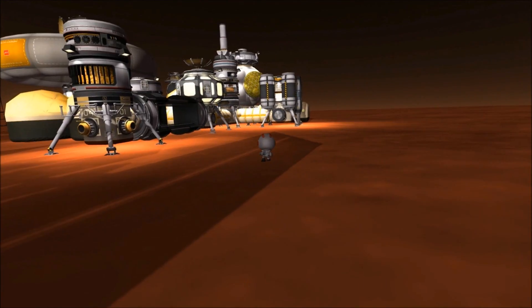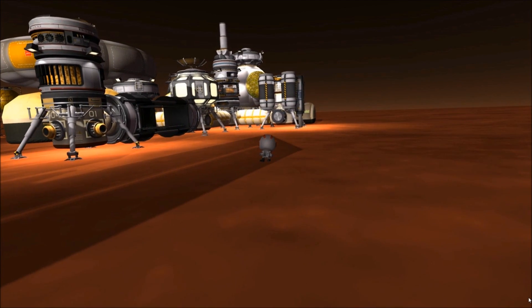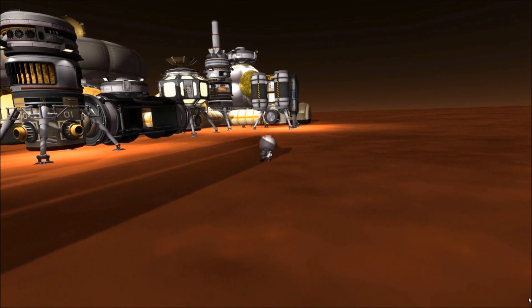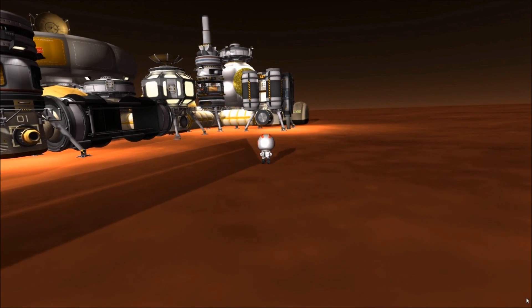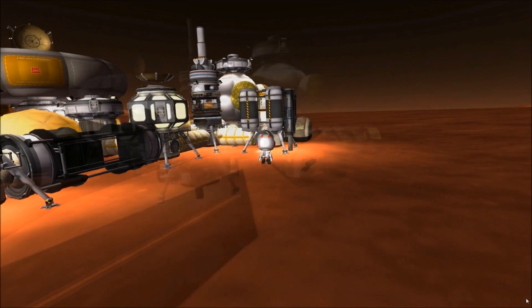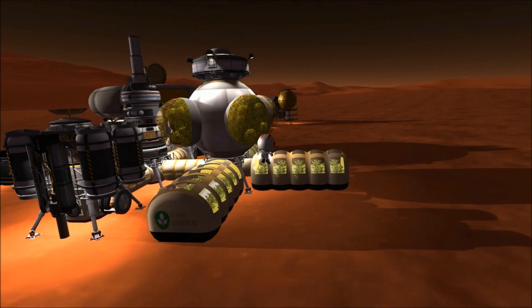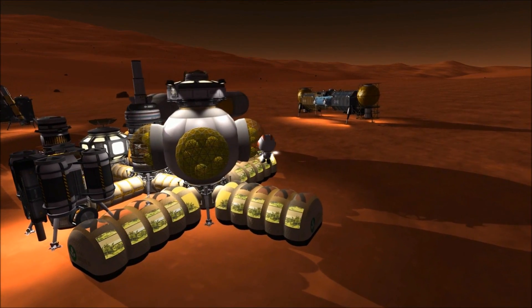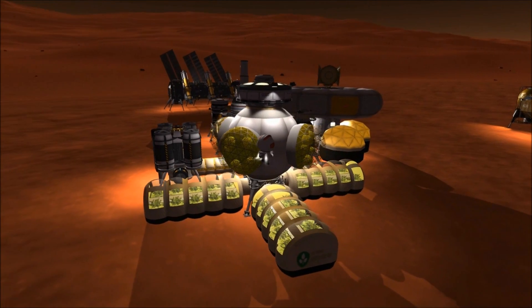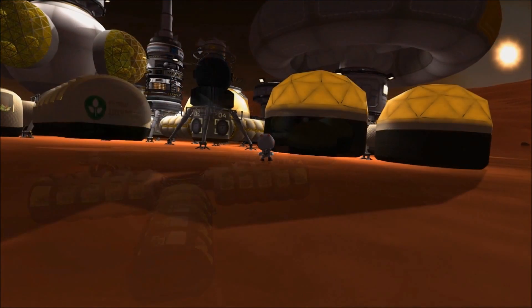Days later, Bob Kerman performs a final inspection of the now operational Duna facility. The primary habitat contains the advanced 3D printing apparatus that permits construction of advanced parts on Duna. The utility section drills for water under the surface, as well as performing storage and filtration duties. The agricultural module allows the colony essentially indefinite operation, and the habitation section houses the ground crew when they are not on shift.